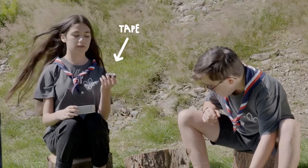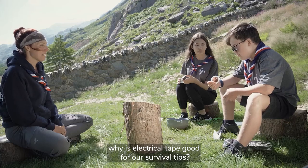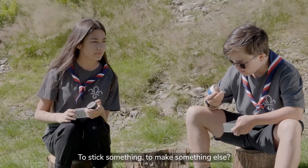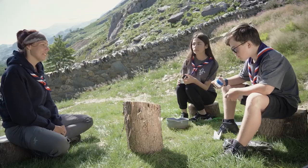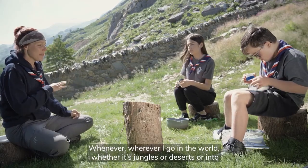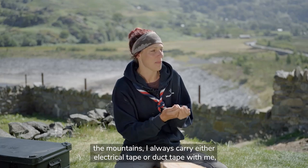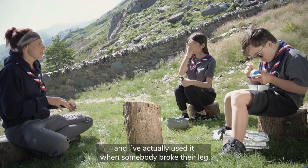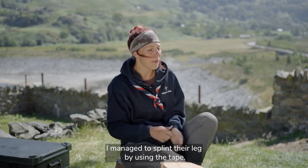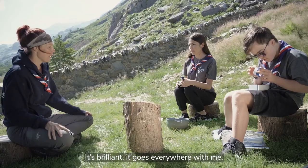What else have we got? Tape. Yeah, electrical tape. Why is electrical tape good for our survival tips? For sticking and fixing things together. It's waterproof as well, which is brilliant. Wherever I go in the world, whether it's jungles or deserts or into the mountains, I always carry electrical tape or duct tape. I've actually used it when somebody broke their leg - I found a long stick and managed to splint their leg using the tape. It's got so many diverse uses and it goes everywhere with me.